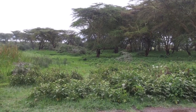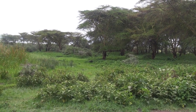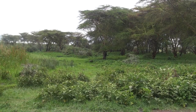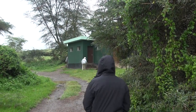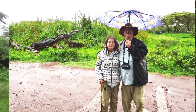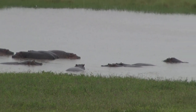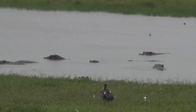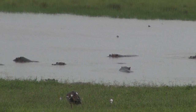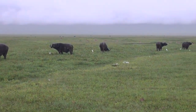We are at the base of the Ngorongoro Crater in the rain, and they have restrooms in the middle of the African plains. Hippos in the water — and those are baby hippos. African Cape buffaloes, and what are the white birds next to them?